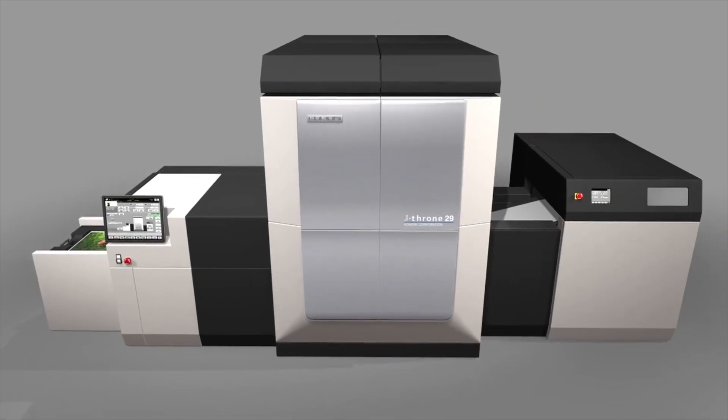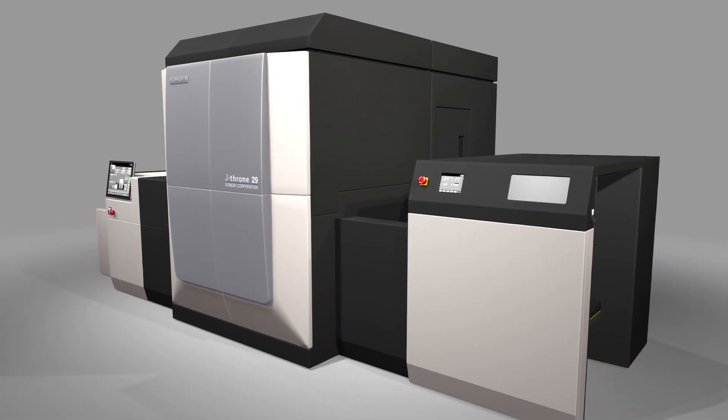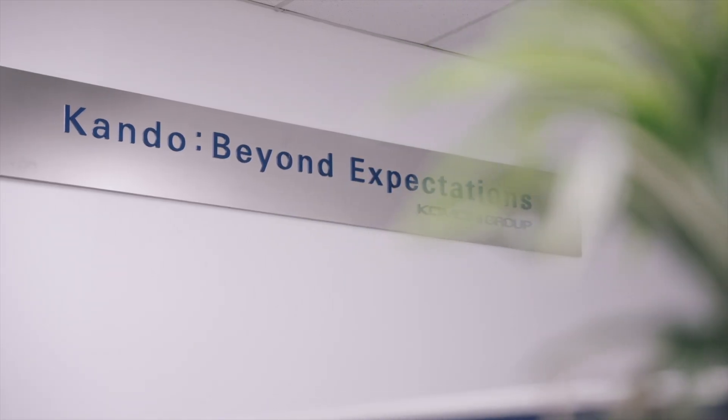Komori has a really good understanding of its customer base because we've been in the offset and the digital markets for quite some time. We really understand how digital and offset are going to play a key role together. We've had the IS29S out in production for quite some time along with our offset business, and we know customers need this value chain.